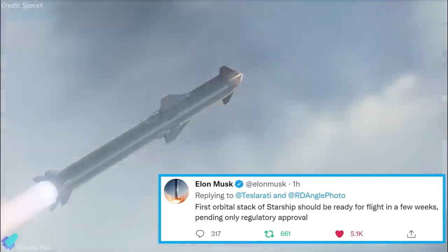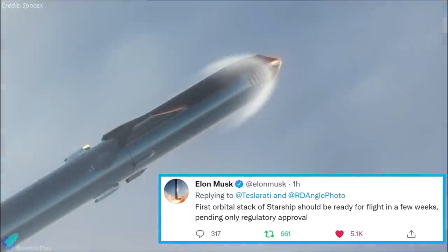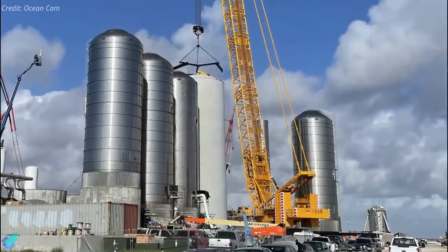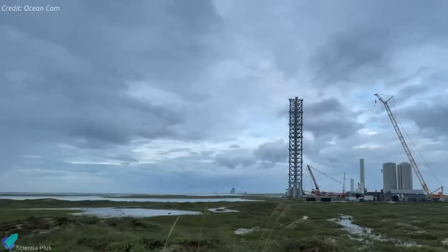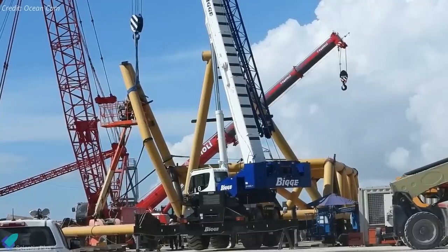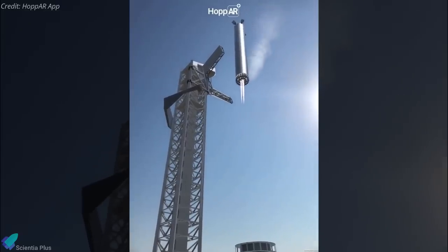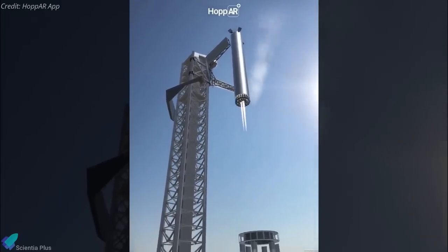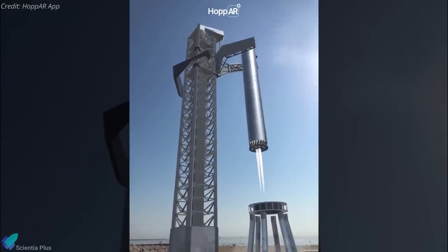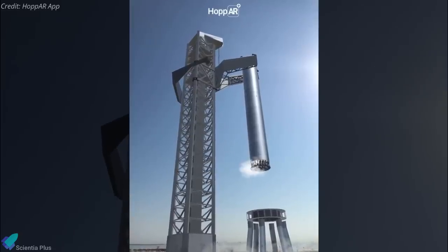Moreover, Musk tweeted that the first orbital stack of Starship will fly in a few weeks once pending regulatory approvals are granted. In the meantime, SpaceX will complete the rest of the work on the tank farm and orbital launch site, and will also install a quick disconnect mechanism in the launch tower. Work on the quick disconnect arm that connects power and fuel lines to the rocket before launch is in progress at the launch site. SpaceX is also working to install the booster catching arm to the launch tower, although it is not necessary for the first orbital flight test. According to Musk, the catching arm will be installed soon and will be fully operational before the second orbital flight test of the Starship.